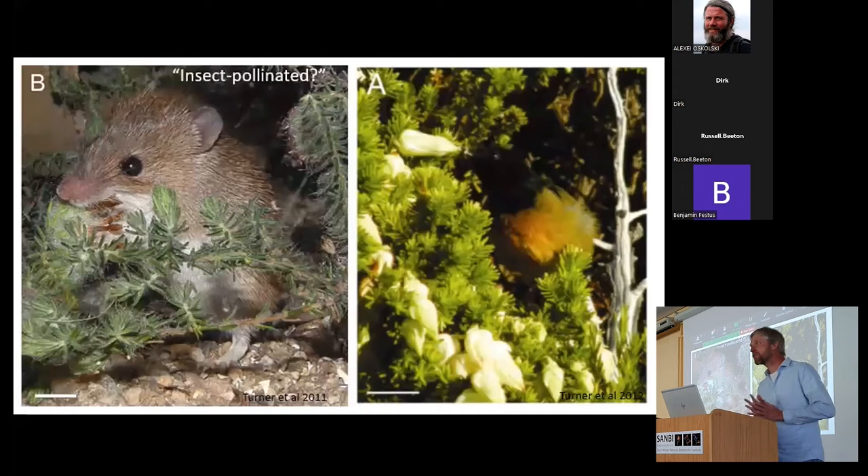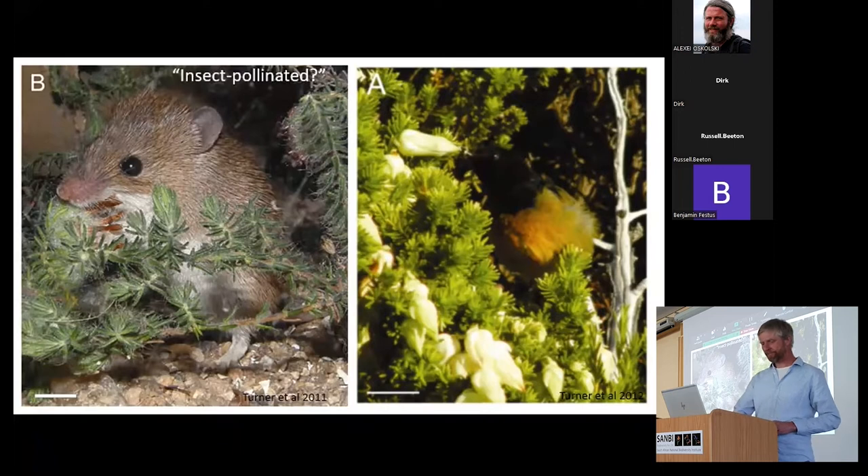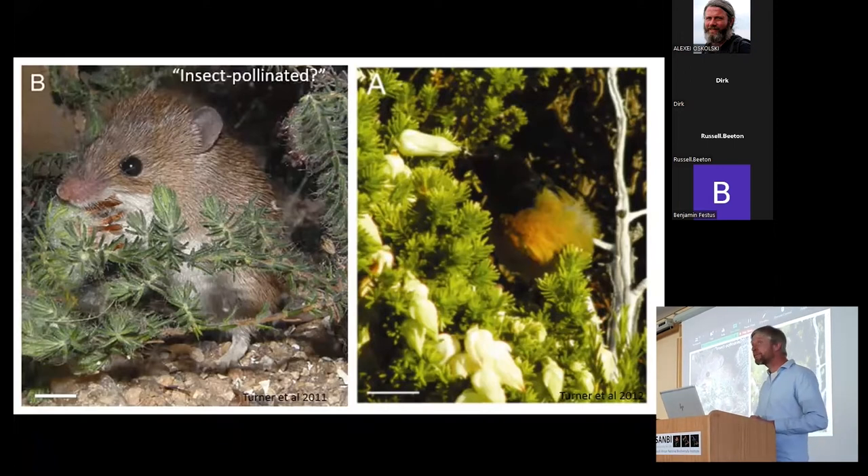We now know, through several studies on non-randomly chosen species, that some of these syndrome designations were in fact incorrect — because those ideas were based on looking at plants and thinking about what could pollinate them, rather than sitting next to the plants and observing what actually visits them. I would argue very strongly that that kind of observational field work is very much needed.